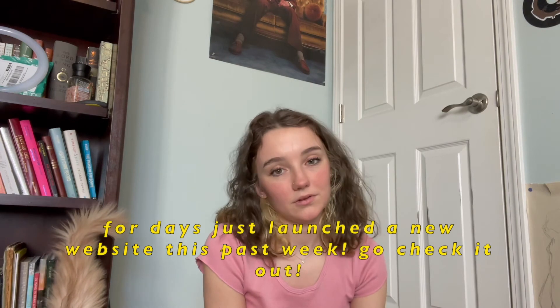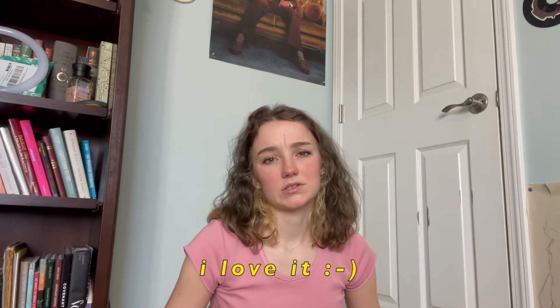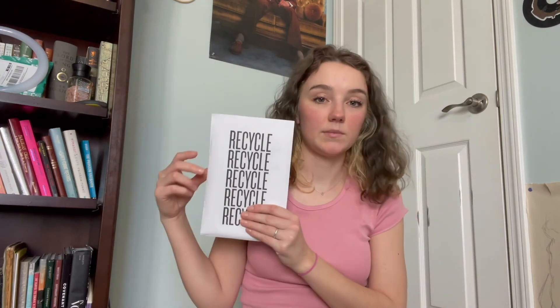The last thing — I promise this is not an ad — but For Days, or any clothes loop company you can think of, like Girlfriend Collective has a re-girlfriend kind of thing. For Days — you guys know how I feel about them, I have a video about them, and this shirt is actually from them. Basically, you buy something from For Days, and then when you rip it or stain it or whatever, you send it back to them in a take-back bag. They give you the label and everything. When you're tired of the shirt, you send it back and can swap it for a new item at a discount.